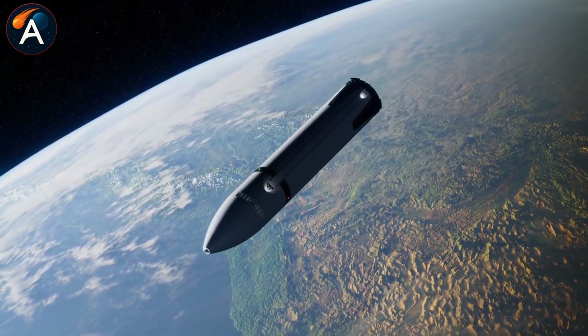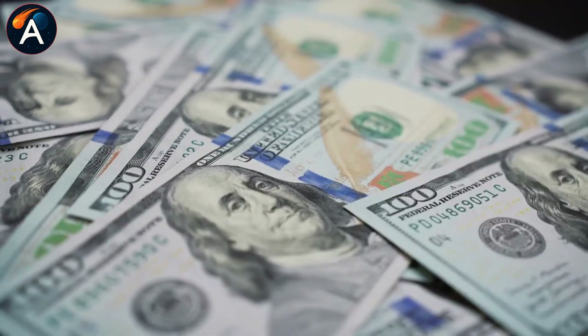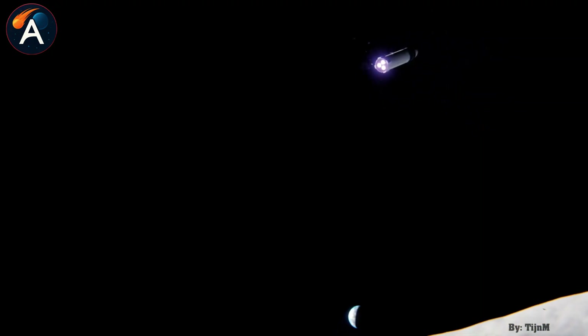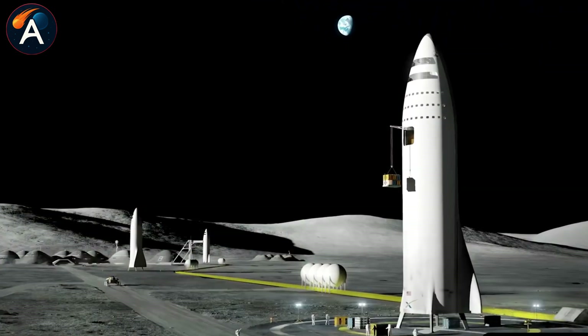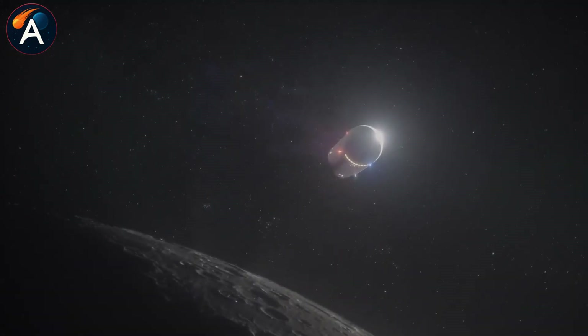In 2028, SpaceX plans to do something NASA never attempted with their $150 billion space station. They're landing one Starship on the moon's Shackleton crater rim and converting the rocket itself into a permanent base — no separate structures needed, just repurpose the vehicle that got there. They'll tip the entire 50-meter rocket onto its side to unlock 1,400 cubic meters of extra living space from the fuel tanks. How do you safely knock over a 100-ton spaceship without destroying it?